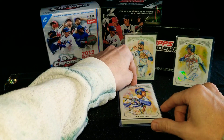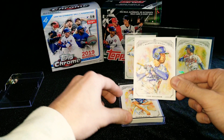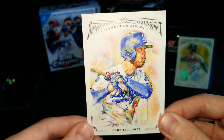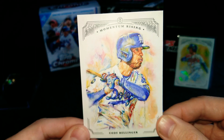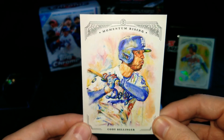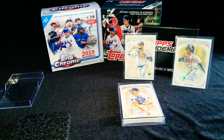We've got a Belly coming up — Cody Bellinger. It's a pretty cool up-close shot. I'm really liking these cards, they're super clean. I don't know if the camera does them justice, but in person they are very beautifully done. A little thin in terms of the card stock, but overall they feel like pretty quality cards, for sure.